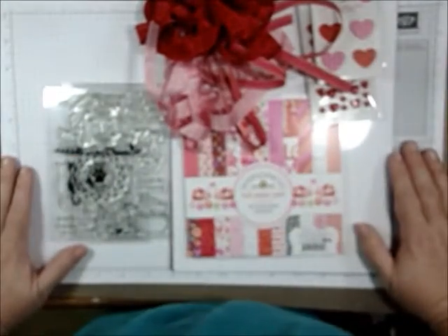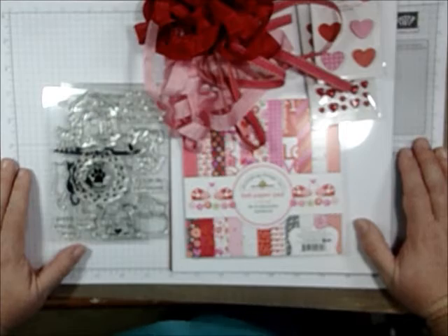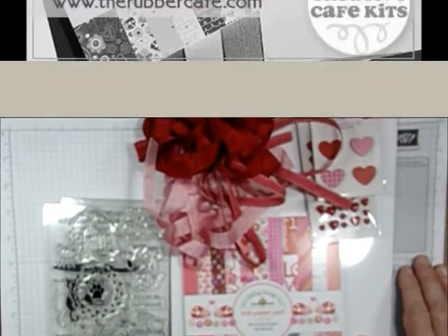So there you have it — the Creative Cafe kit for February, called 'Love the Most Wonderful Feeling,' from the Rubber Cafe. Thanks for watching!